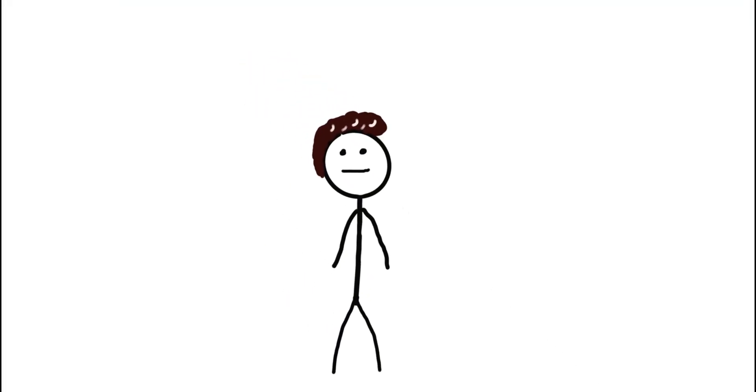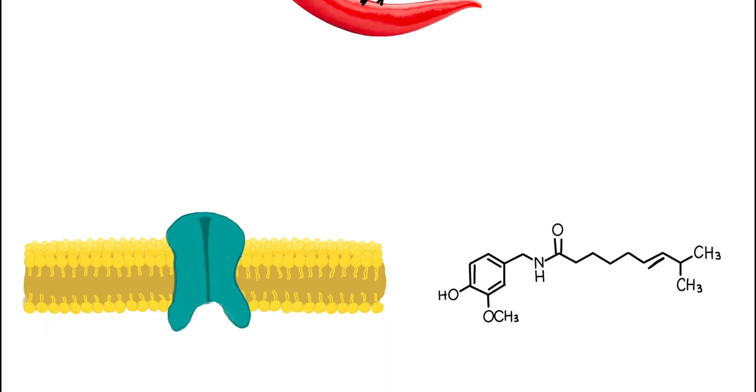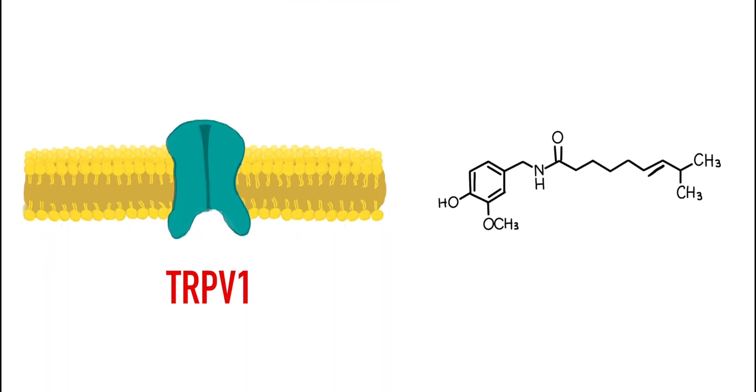I've got a newsflash for everyone tuning in right now. Peppers aren't actually spicy. Sounds crazy, right? Because here's the thing, birds could eat them without even flinching. So what's really going on here? Well, maybe birds aren't real, or they're just missing one of the two fundamentals of spice: the TRPV1 ion channel and capsaicin.